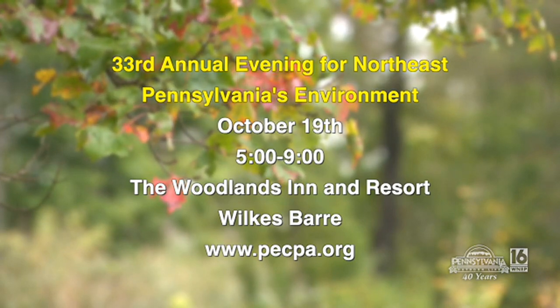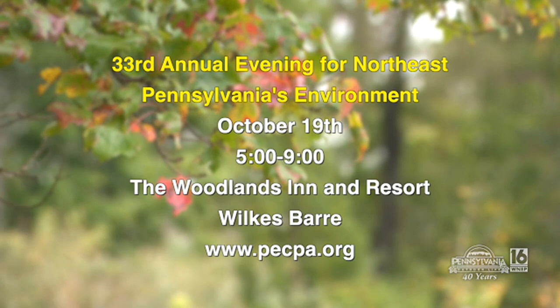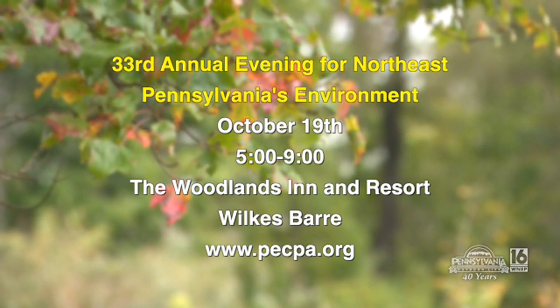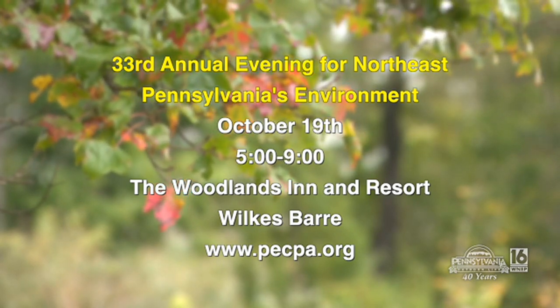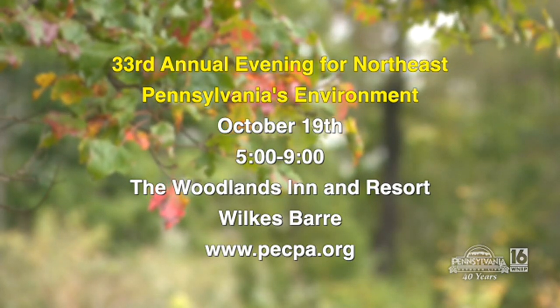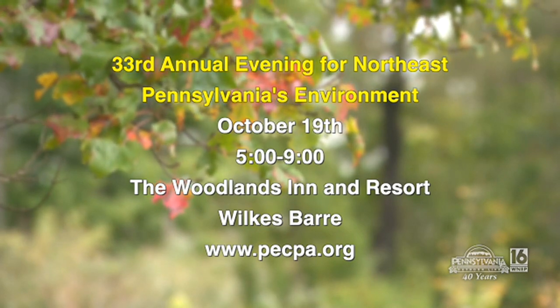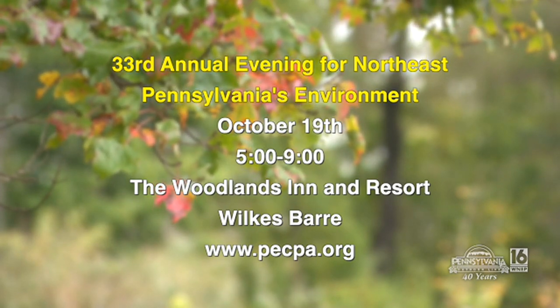That banquet does take place this week, and I've got to tell you how you can get in touch with him. It's October 19th from 5 to 9 at the Woodlands Inn and Resort — that is the NEPA Environmental Awards Dinner. For more information, go to the Pennsylvania Environmental Council website at PECPA.org.